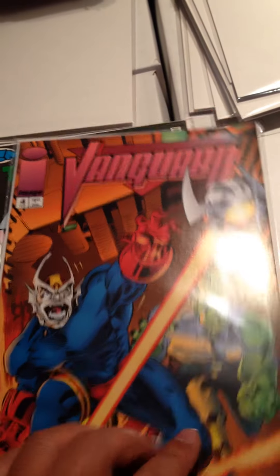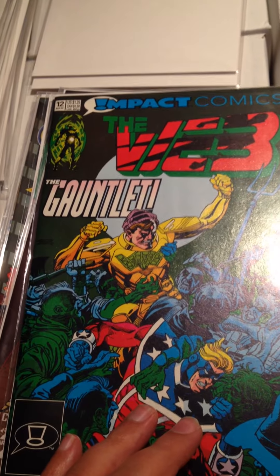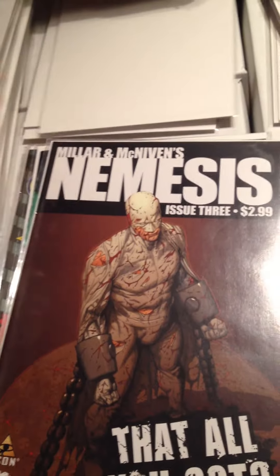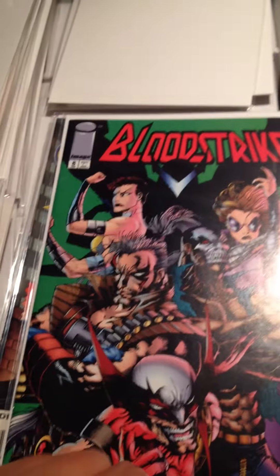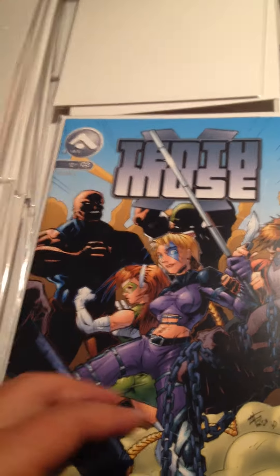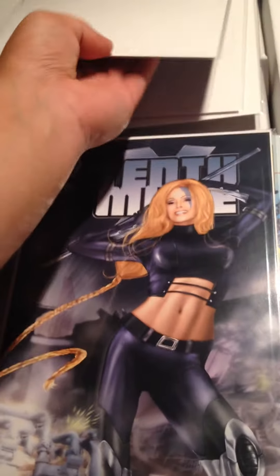Vanguard Issue 4. Impact Comics — The Gauntlet, I don't know what that is. Miller and McGiven's Nemesis Issue Number 3. Bloodstrike Issue Number 8. Siren Issue Number 1. Tenth Muse Issue Number 3, Cover A and Cover B.